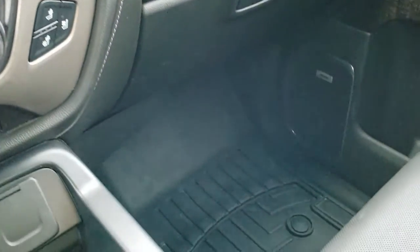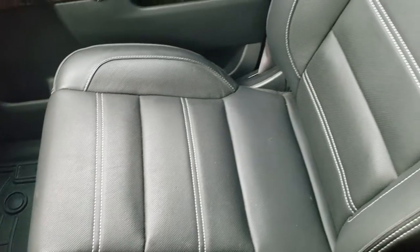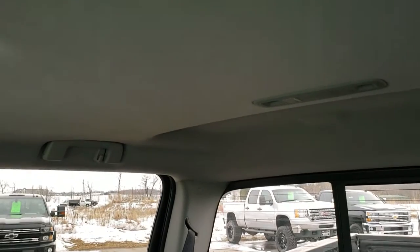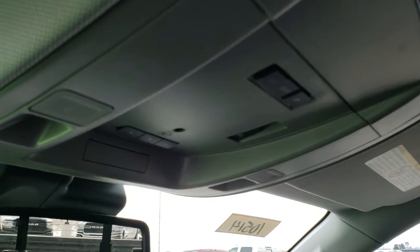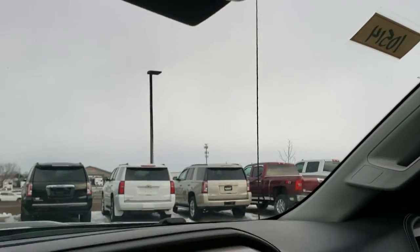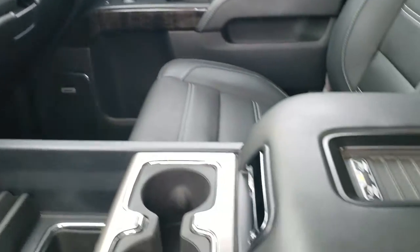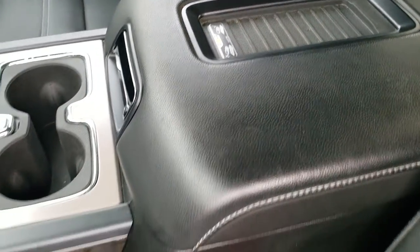Dual glove box on that side. WeatherTech floor mat right there. Passenger side seat is in excellent condition — no rips or tears. This truck has never been smoked in and the headliner is in pristine condition. Map lights up here. HomeLink buttons for your garage door, security systems and lighting systems. Your power sliding rear window button. And you do get OnStar capabilities in that rear view mirror. The last thing up front is the wireless cell phone charge pad, which is a nice feature.